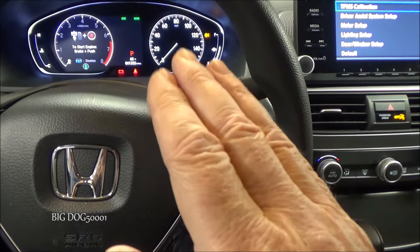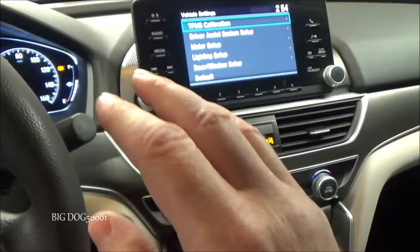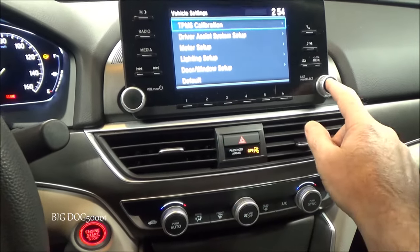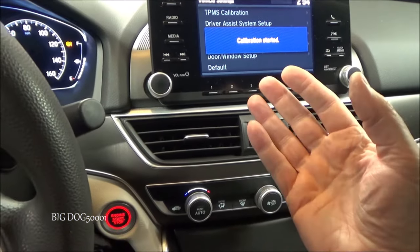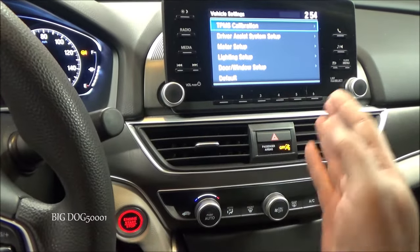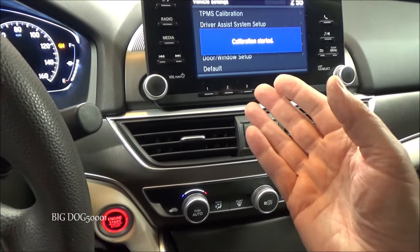Sometimes the system learns incorrect calibration — if someone did the calibration with the wrong tire pressure, it can fool the system. In that case, Honda provides a special reset: perform the calibration three times in a row, waiting at least five seconds between each attempt. Doing it a third time erases all previous calibration memory and starts fresh. With correct tire pressure and everything else working, the system should then calibrate correctly.